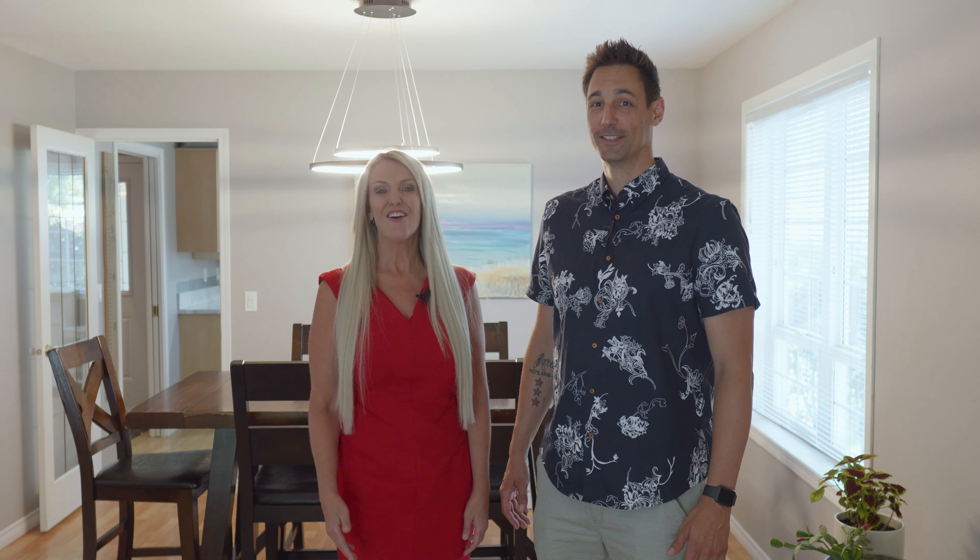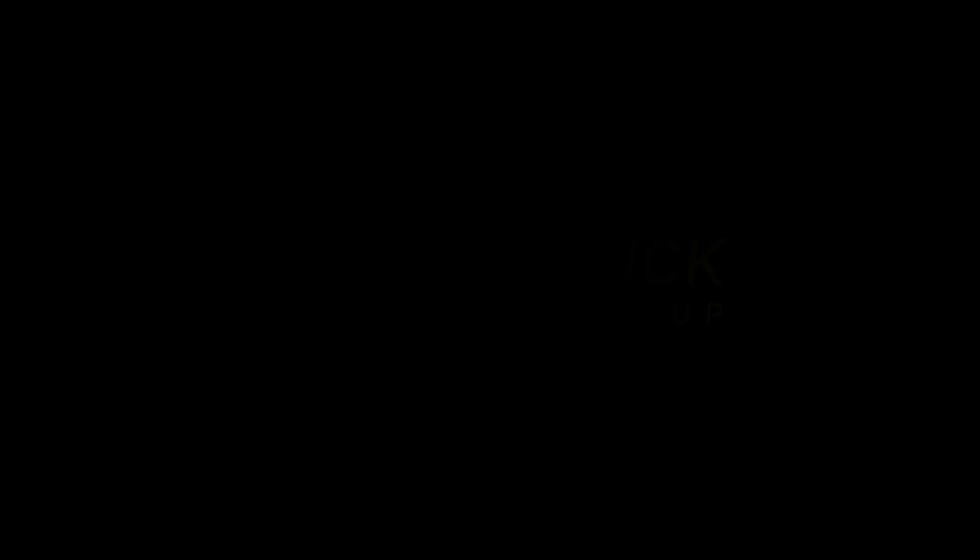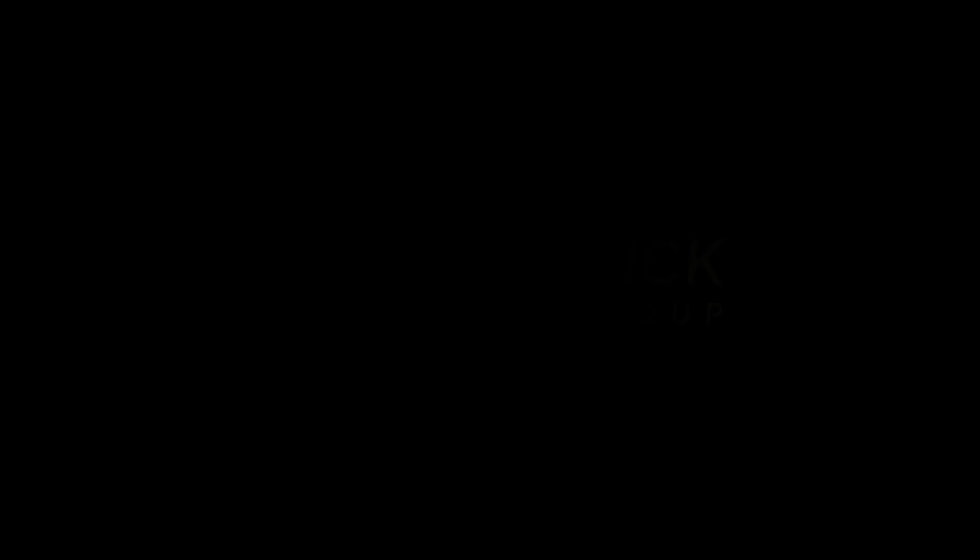John, I love how spacious this home is — it's perfect for entertaining. And the size of the backyard is impressive; you just don't get that much space with a townhouse anymore. For more information, call Hilbert & Crick today.